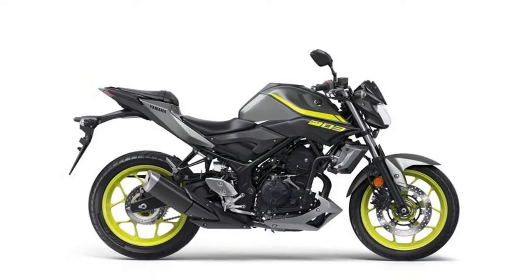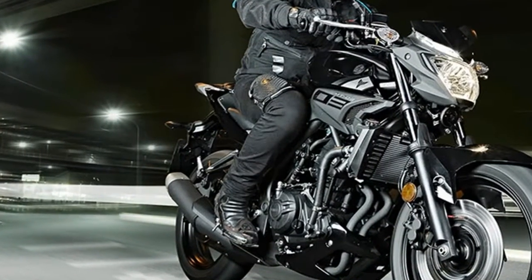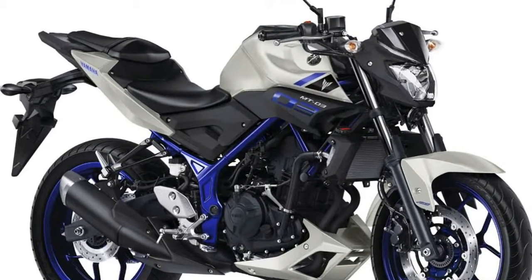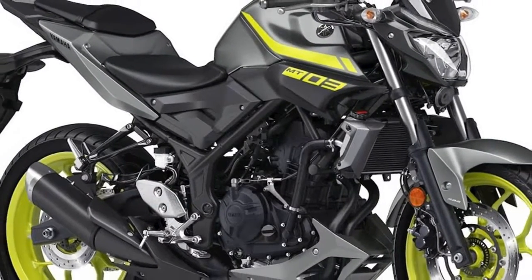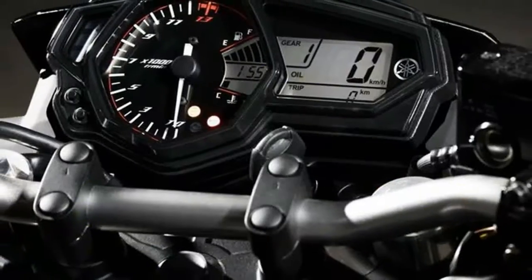Yamaha's MT-03 represents the new wave in motorcycle design. A sporty and versatile character comes together with an upright riding position and compact dimensions to make this naked lightweight an ideal choice for new, returning, and upgrading riders.